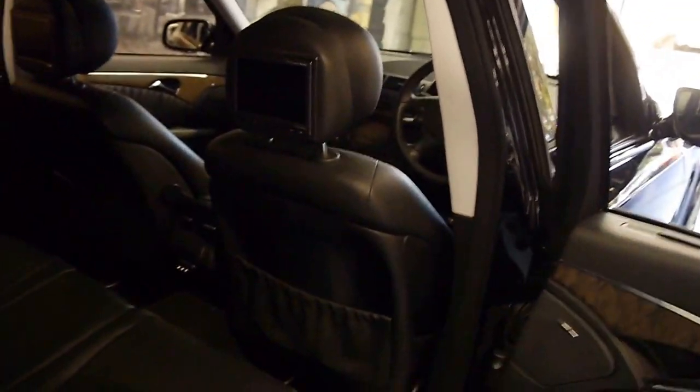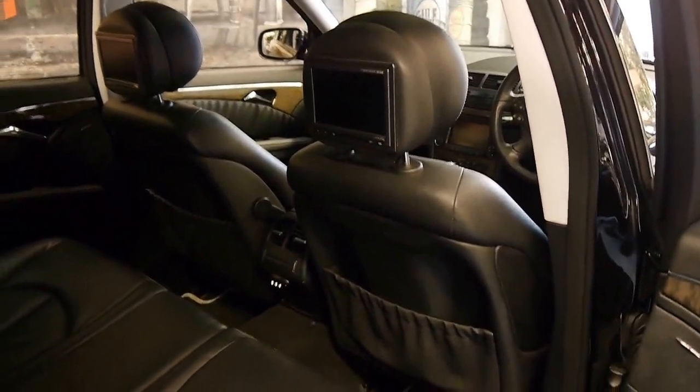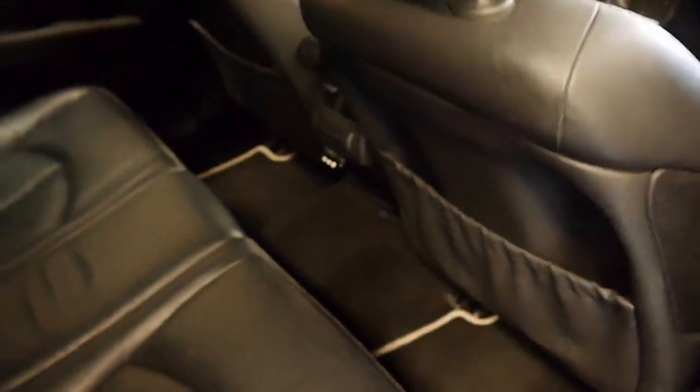In the back seats, you've got lots to keep the kids entertained: sunshades, DVD players, excellent leather with Avant-Garde piping on the seats and on the floor mats, finished with a nice white stitching.